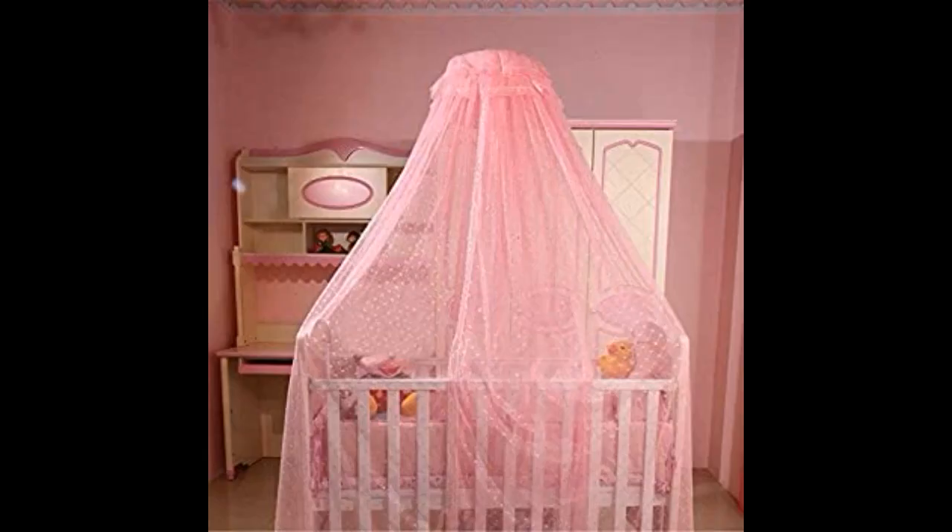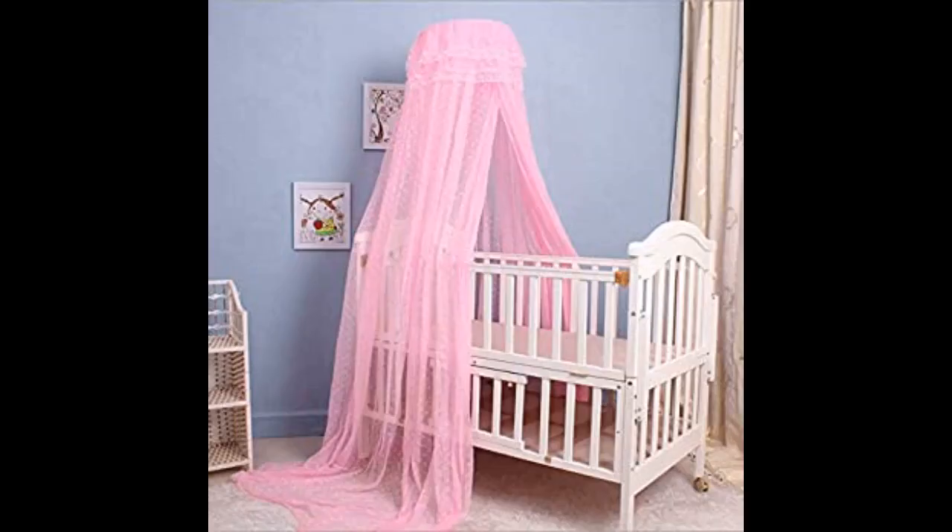Absolutely love this net. Quality of the net is super good. Absolutely perfect and exactly what I needed. It is very pretty and perfect on my baby's crib. It protects my baby and keeps mosquitoes out during sleeping.